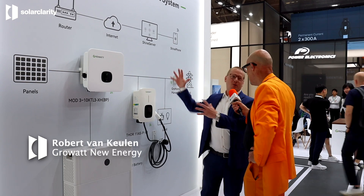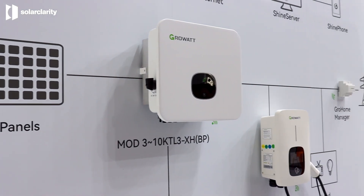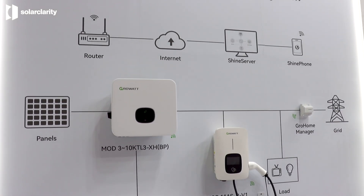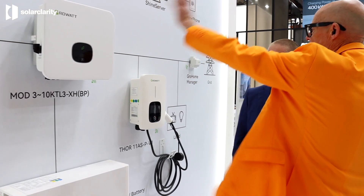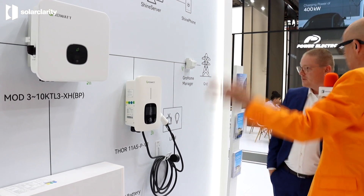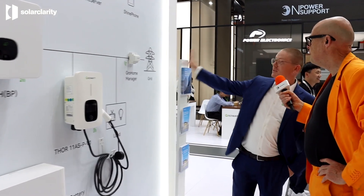What we have here is basically a complete system — the GrowHome system. The MOD three-phase inverter with the APX batteries, and they have energy optimizers for each module, making it much easier to extend at a later point in time. You can add all the other things to it, like the charger, and manage the whole thing basically through one device, which is the GrowHome manager.